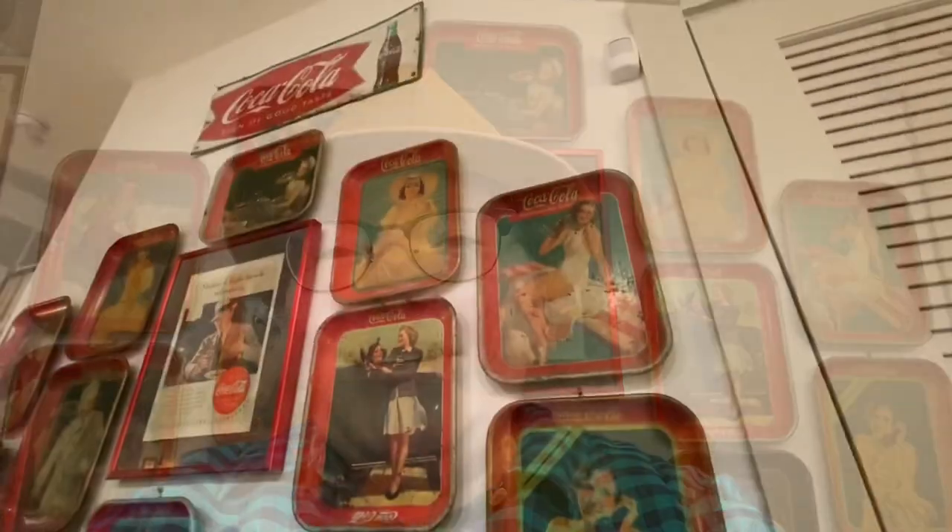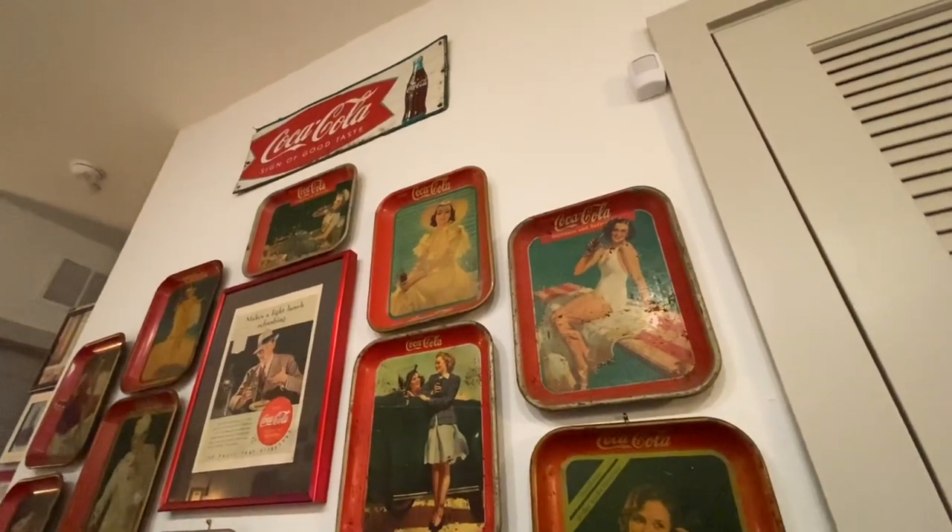Hello, this is Katie from Vintage and Vinyls. I'll be spinning some Moroccan 50s records as well as showing you some cool Coca-Cola collectibles and other neat vintage finds. Stay tuned! So this is my Coca-Cola tray collection.